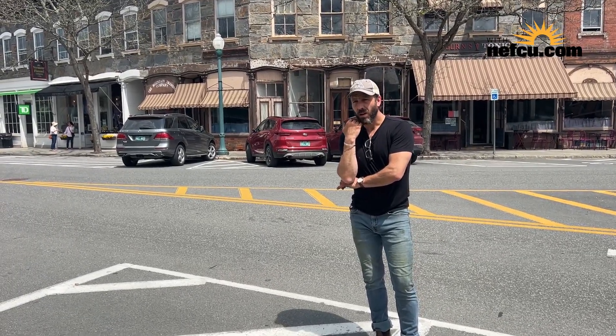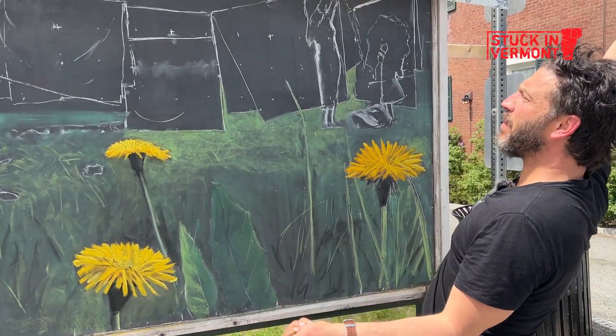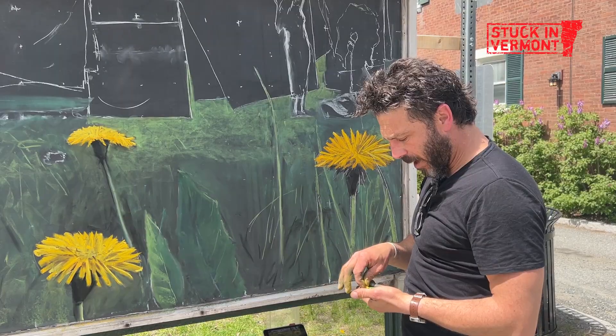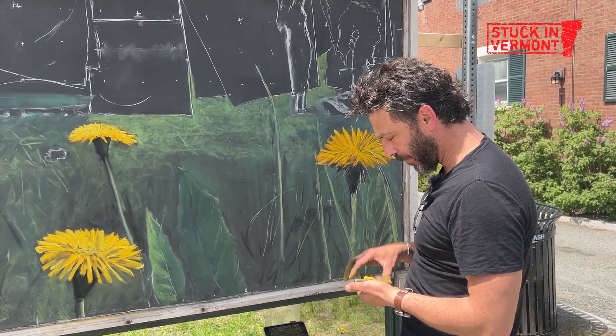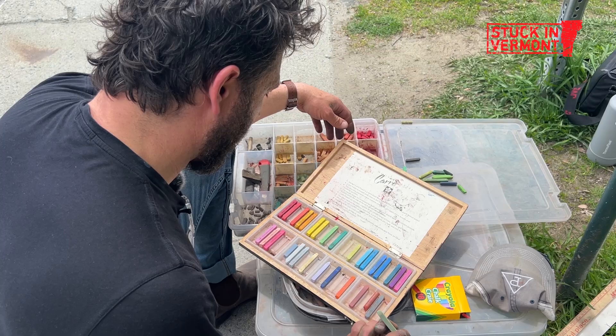It just makes it feel a little worth it — all the stress and the freezing cold and rigging up a roof over it so I can work in a snowstorm or whatever at like 2 o'clock in the morning. I'm into the ephemeral art thing, because I do the snow sculpture thing in the winter.